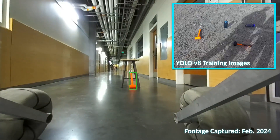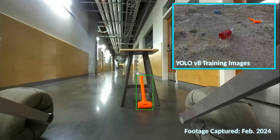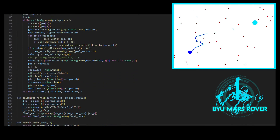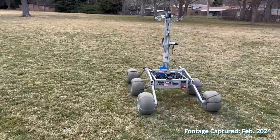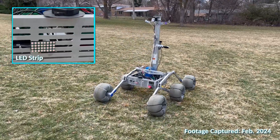This year, the rover will use a new custom-trained YOLO V8 computer vision model to detect water bottles and orange mallets using the ZED camera. The ZED is also being programmed to generate a depth field while traveling, which will be used to autonomously detect and avoid obstacles using a potential field. The rover's LED strip notifies observers of when the rover is operating autonomously and when it has completed each stage of the autonomy task.